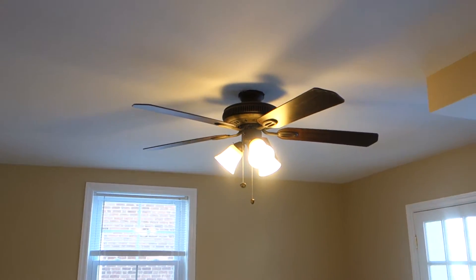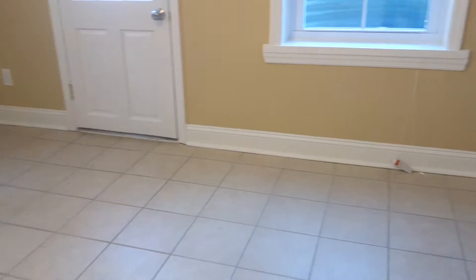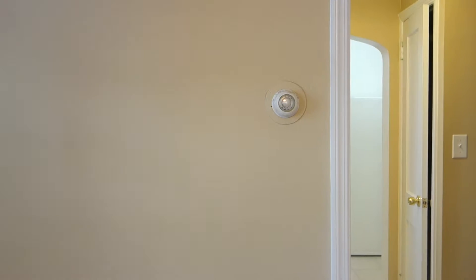There's a ceiling fan here and on the side you can see there's a thermostat for controlling heat. Heat is independent from the rest of the units — you can set your own temperature. The same goes for the air conditioning, so it's central air, central heat.